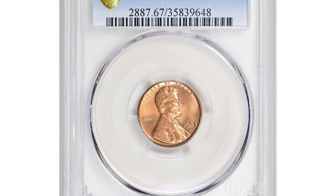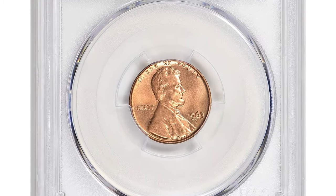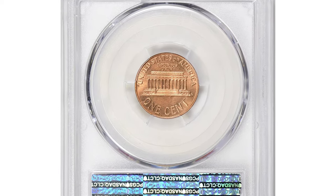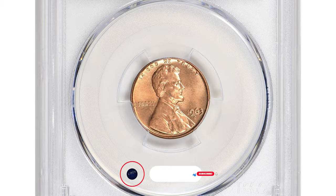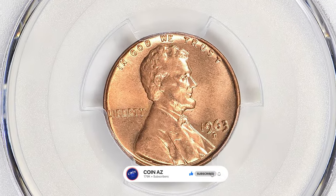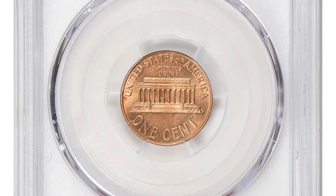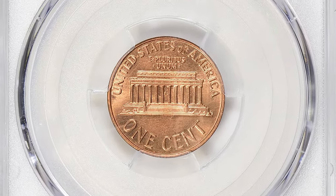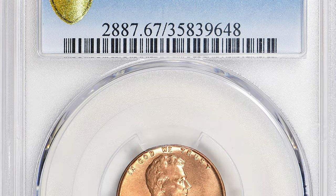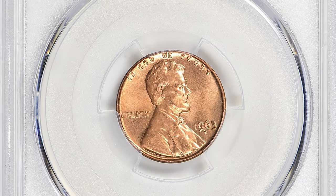Someone paid over $14,000 for this 1963-D Lincoln cent graded in Mint State 67 Red. The specimen displays pristine lustrous surfaces free from distracting contact marks. If you have such a rare and valuable coin you want to sell, watch this video till the end and I'll show you where you can post it for sale.